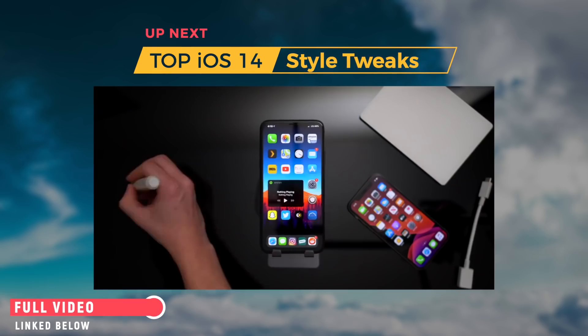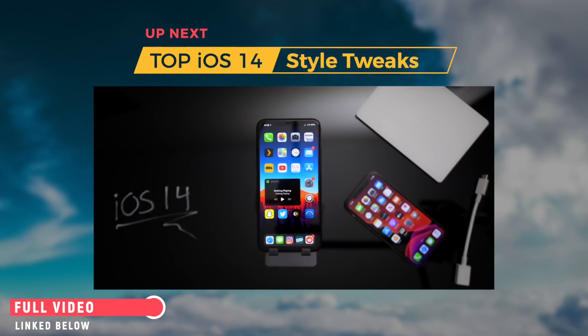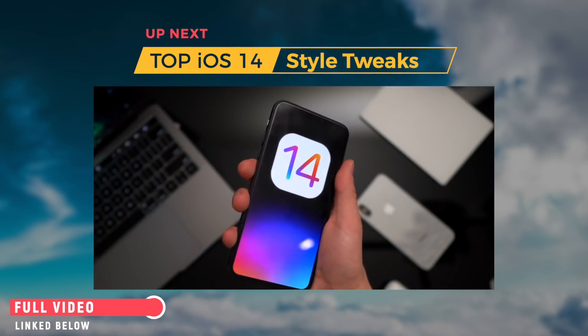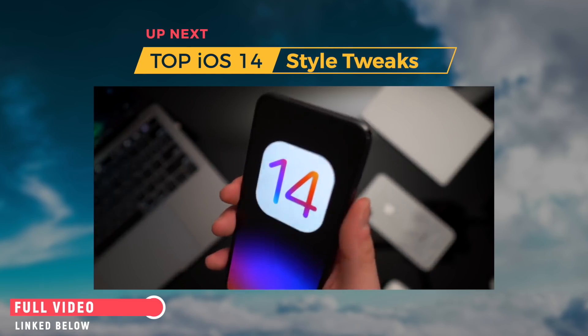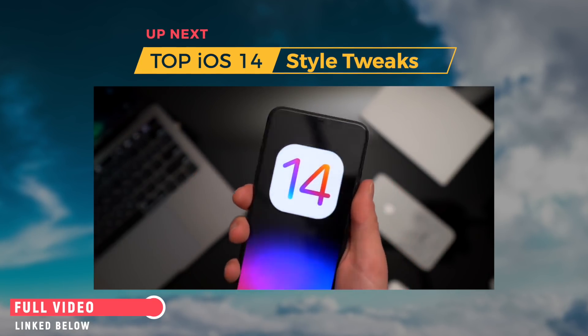Hey, what's up guys? Welcome back to the channel. Today I want to talk about iOS 14 and jailbreaking. iOS 14 is closer than we think, and I really have yet to even begin to brainstorm what I want to see out of iOS 14, as I've been so busy talking about the latest jailbreak news and tweaks. And it just hit me — there are some awesome tweaks out there that would be just incredible to see in iOS 14.